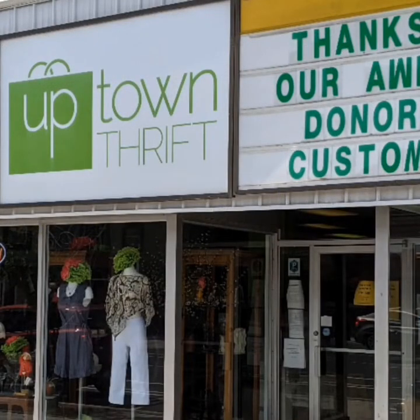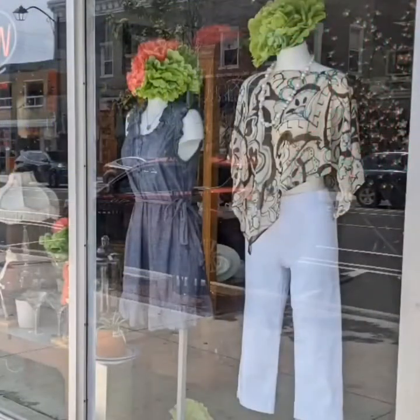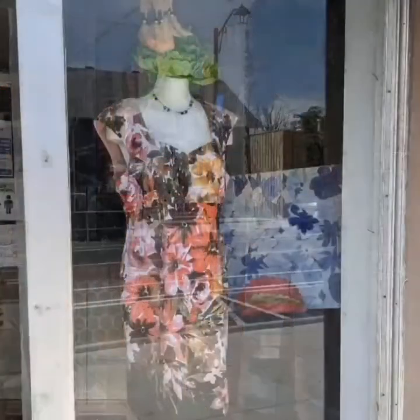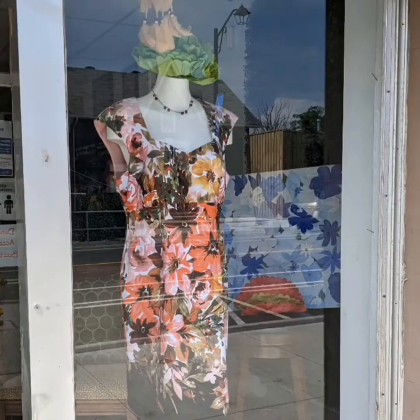Well, hello and welcome to another tour by Hawaiian Shirt Papa. This time it's the Uptown Thrift in one of the downtowns of Cambridge. These are the front windows from the outside. They're nice, stylishly set up, so you can see that they've got vintage clothing of all sorts.